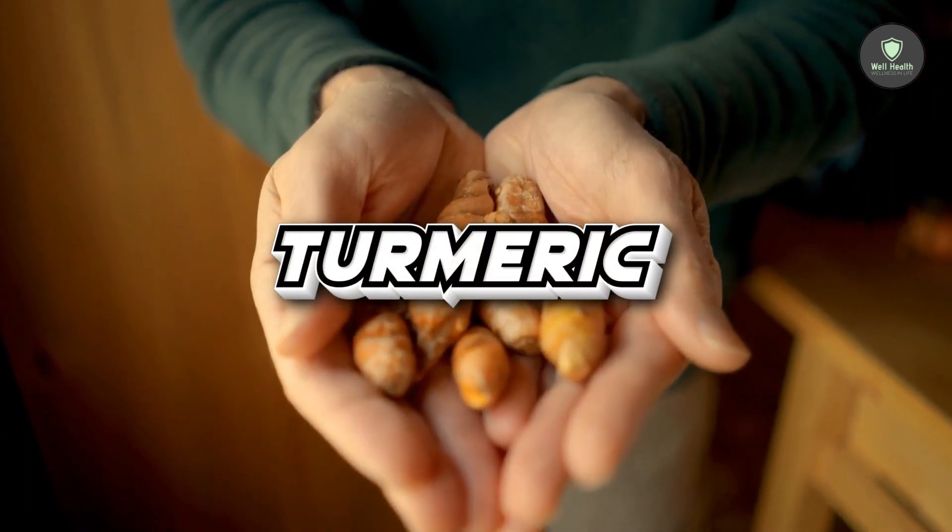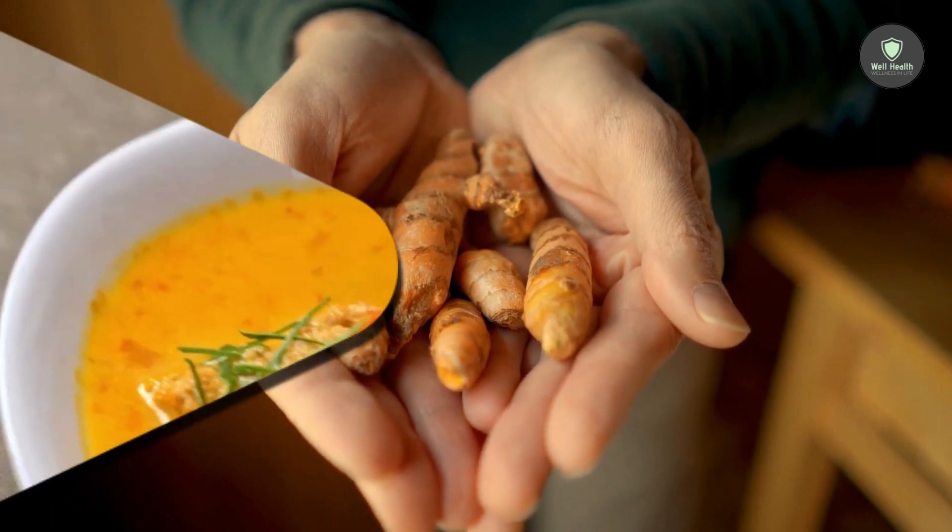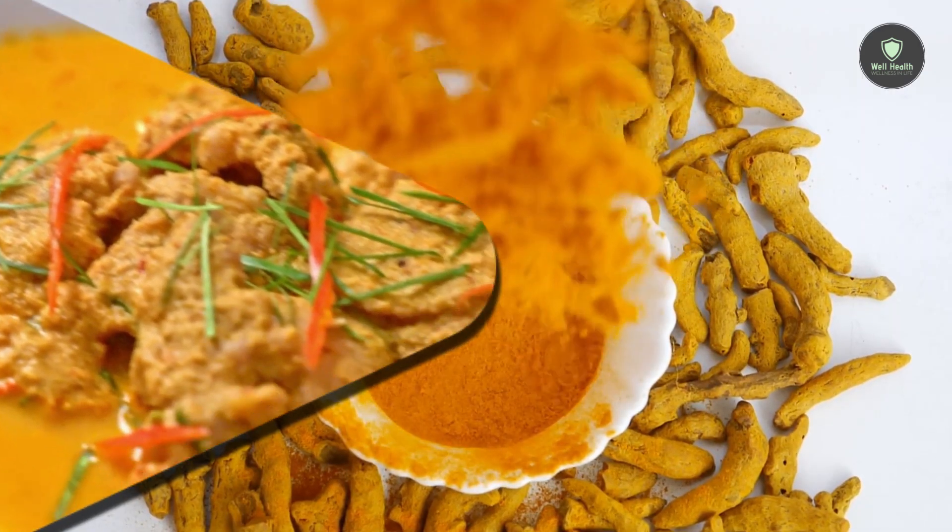9. Turmeric. Turmeric is a warm, earthy spice commonly used in curries and other Indian recipes. It has gained popularity due to the presence of curcumin, a potent anti-inflammatory substance. Studies show turmeric decreases inflammation associated with arthritis, diabetes, and other diseases. In one trial, people with metabolic syndrome were given 1 gram of curcumin daily along with piperine from black pepper, and saw a substantial reduction in the inflammatory marker CRP. It may be difficult to obtain enough curcumin from turmeric alone, so isolated curcumin supplements may be more efficient. Piperine, which can increase curcumin absorption by 2000%, is frequently mixed with curcumin supplements.